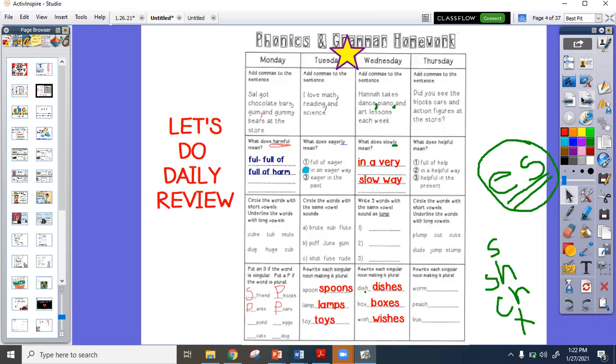Your grammar review for today — this week we are talking about commas in a series. When we use commas in a series, we separate the things we are talking about. So Hannah takes dance, piano, and art lessons. They are three different events, and commas help us see that. Be sure to include your green commas.